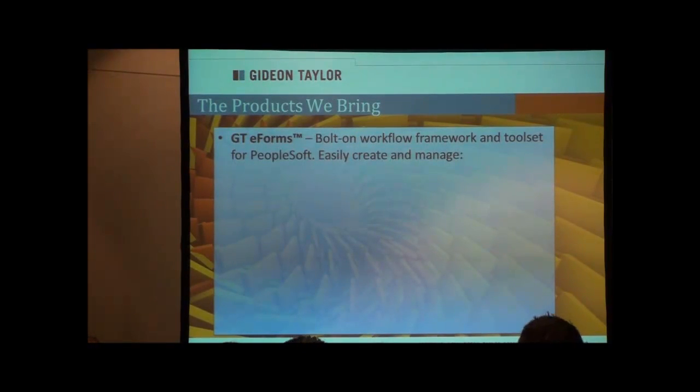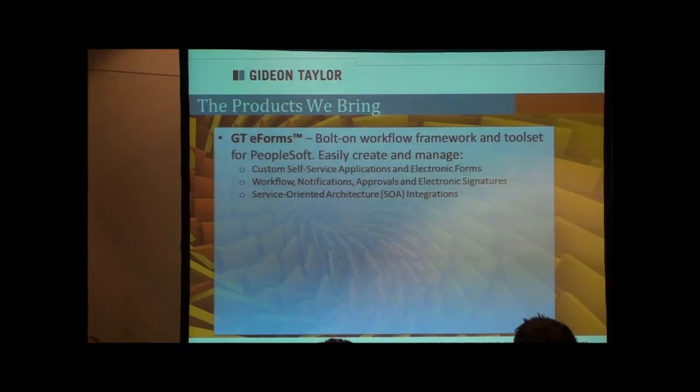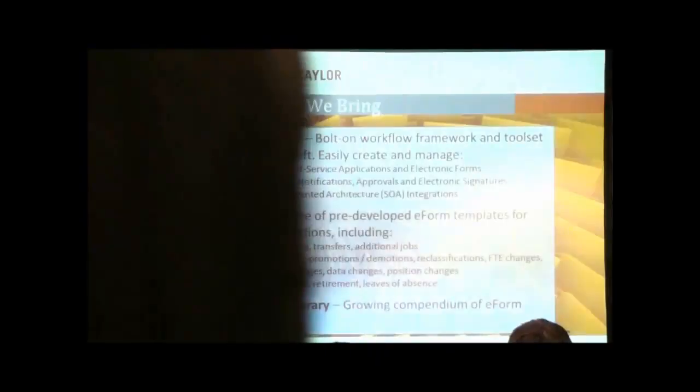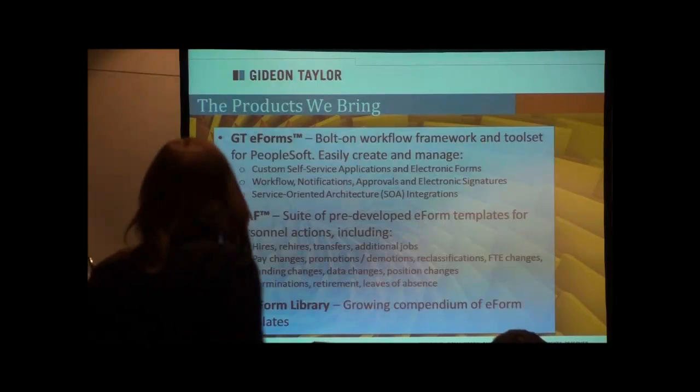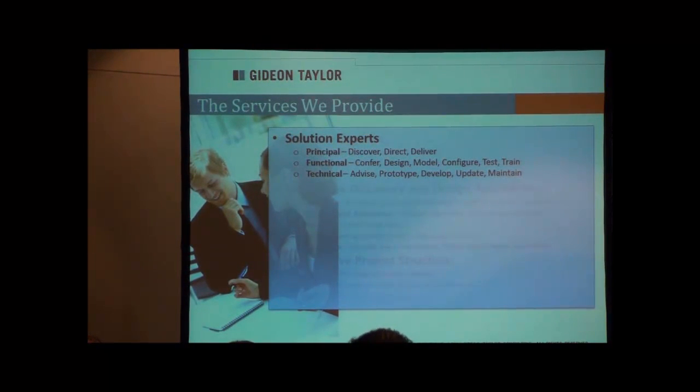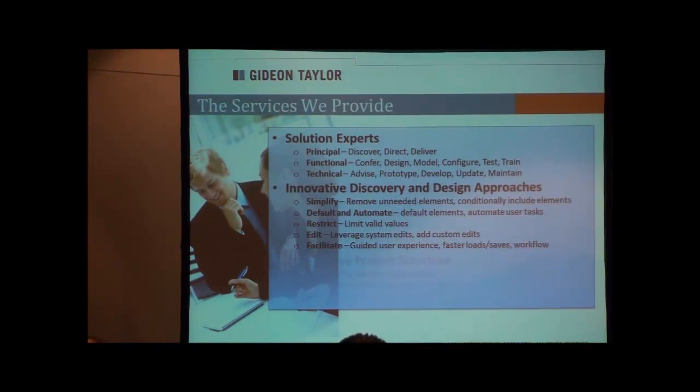We bring some products — we'll just mention them briefly. GTE Forms is our framework to develop electronic forms and workflow inside of PeopleSoft in a very easy and integrated way. You can learn more at our booth. ePath will be showing you a little bit of that — it's one of the template families to automate personnel actions. The eForm library is the compendium of all the different eForm templates built for all of our clients and that they built for themselves. We are also a consulting firm, first and foremost. We provide solution experts with innovative discovery and design approaches, delivered in a progressive project structure built around workflow and automation projects, helping us deliver a lot of functionality very quickly.